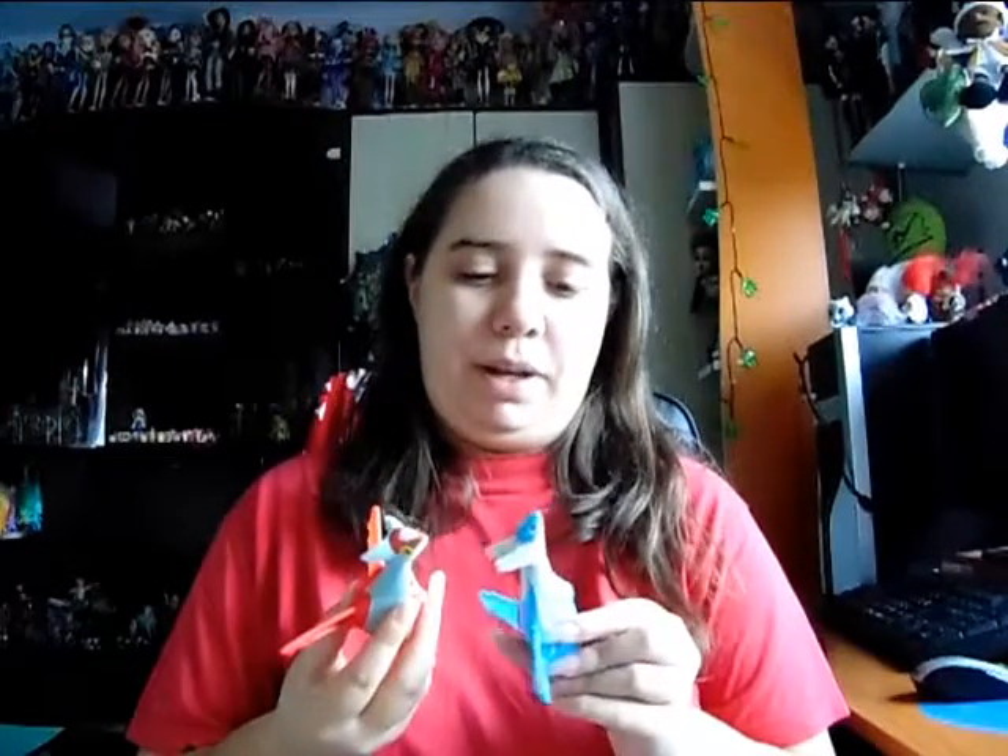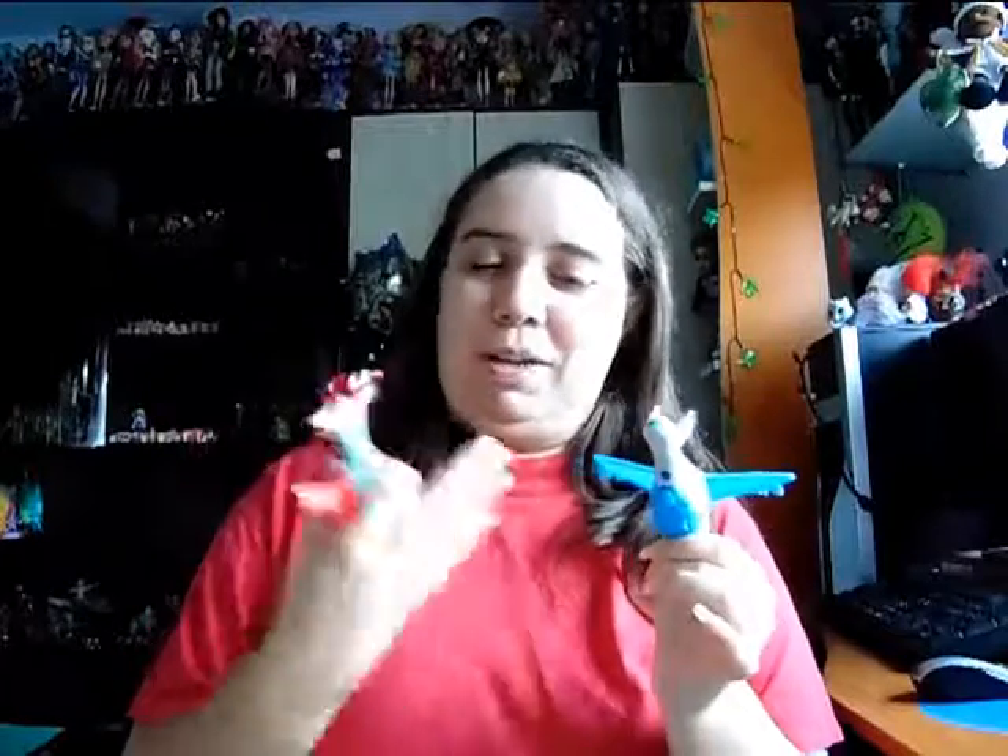And the other two figurines are Latias and Latios. I can honestly never remember which one is which — I think this one is Latios and this one is Latias, but I may be wrong. This one is my first of the blue one, Latios I think. Both of these have some wheels on their bottom so you just have to push them around and they fly. But still they are pretty cute.